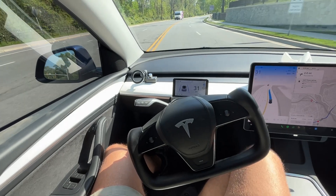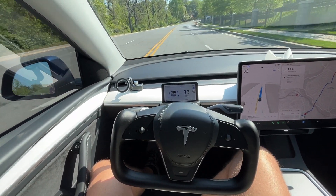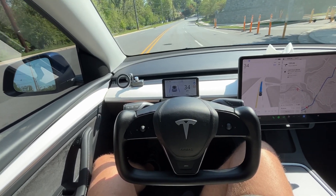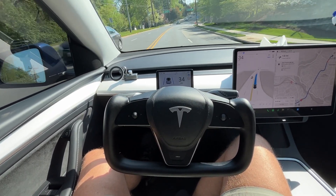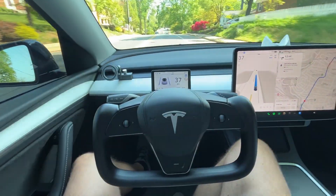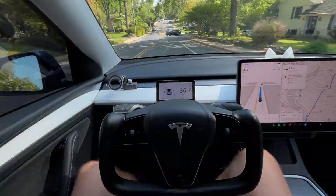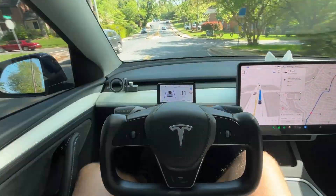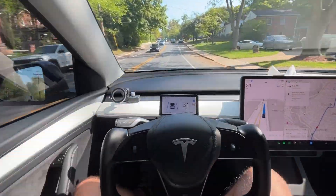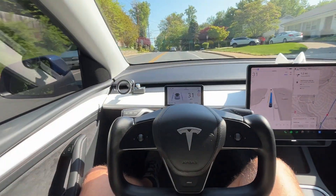Again, I'm not using the pedals at all — the car is completely driving itself. I see a car coming and making a left turn across our path; we slow down to ensure it's safe for it to pass. If it had jutted out further, we would have slowed down even more, but it was able to go by safely.